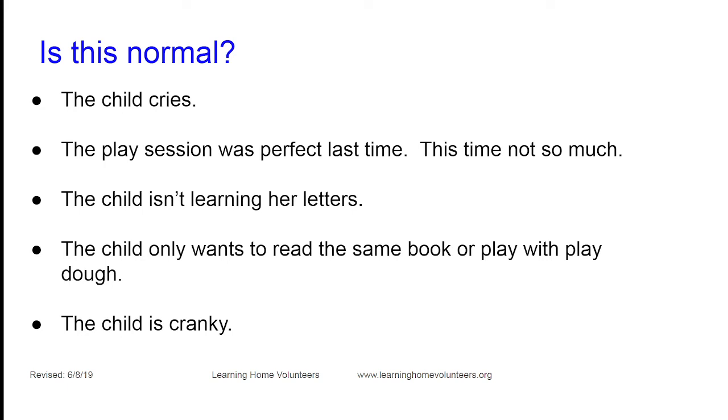Follow the child's lead. The next time, they won't remember they were tired and cranky, and hopefully you won't remember that they wanted to play Candyland over and over instead of singing — and the next session will be perfect.